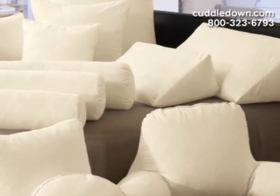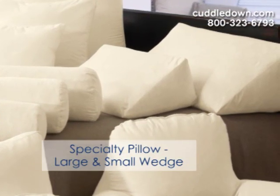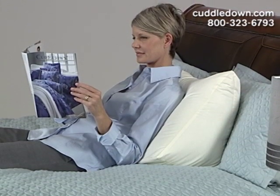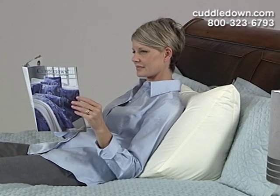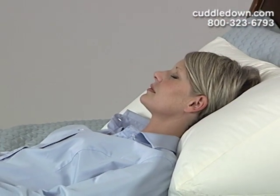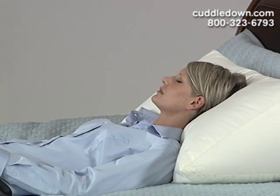Cuddledown also offers a large and a small wedge pillow. This is a triangular shaped pillow that is specially designed and used for reading in bed, or can be flipped around and used for sleeping to elevate the top portion of the body for those that suffer from acid reflux.